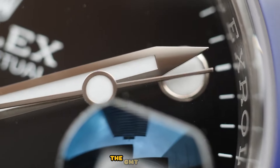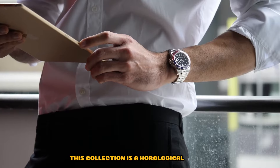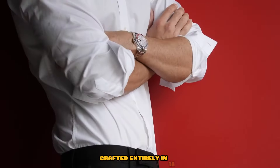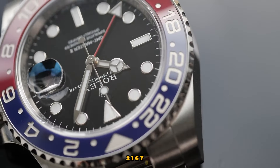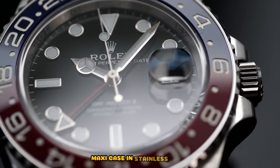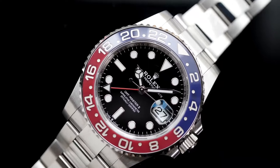Rolex GMT Master II. The GMT Master II, designed for aviation enthusiasts, boasts a rich history of collaboration with Pan AM Airways. From the iconic Pepsi to modern interpretations, this collection is a horological marvel. Recommended references: Rolex GMT Master II 126718GRNR, crafted entirely in 18k yellow gold with a black face and a jubilee bracelet — retail price £32,700. Rolex GMT Master II 16750, a rare transitional piece from 1981 to 1988 featuring the vintage Pepsi ring and a 40mm maxi case in stainless steel — secondary market price £10,000. Rolex GMT Master II 116710LN, a discontinued model from 2019 featuring a black cerachrome insert and a neon green GMT hand — secondary market price £10,000.